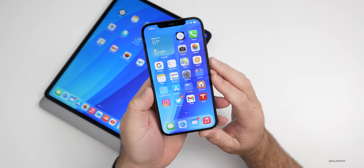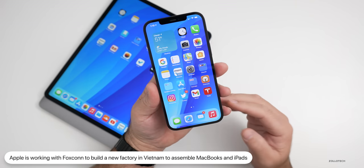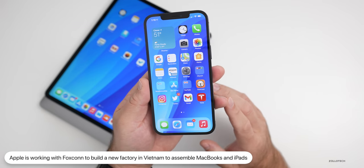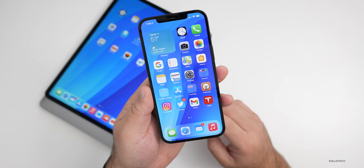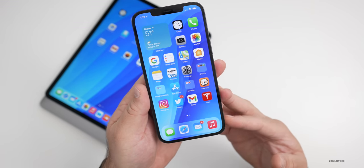Foxconn is ramping up a factory in Vietnam to most likely build the MacBook and iPad. This represents a move in production, not necessarily meaning we have to wait until that factory is done for the new Macs. It seems like Apple is moving some production out of China into Vietnam, like many other manufacturers, though you never know what they'll do in the future.